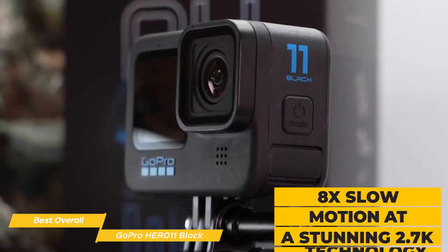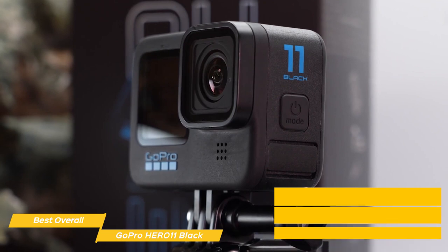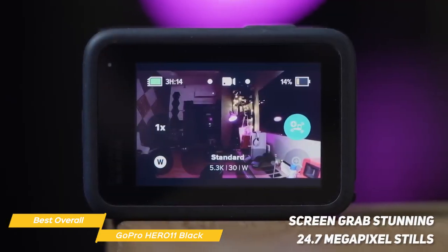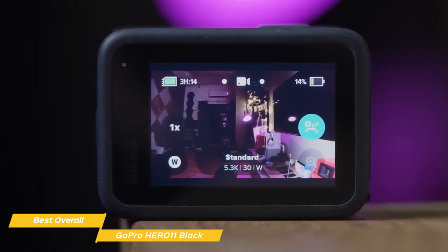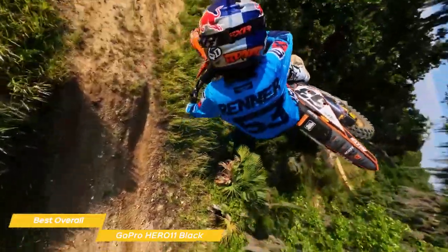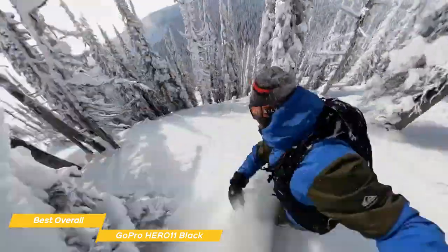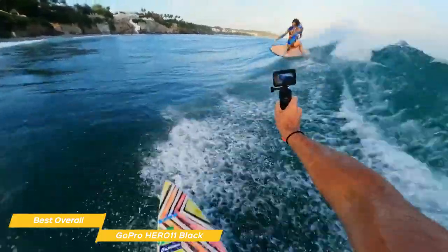It also does 8x slow motion at a stunning 2.7K to catch details that can't be seen at normal speed. Plus, you can screen grab stunning 24.7-megapixel stills from that video. The Hero 11 is a real star when it comes to shooting stable footage. With its Emmy-winning HyperSmooth 5.0 stabilization technology, it uses advanced algorithms to determine the level of video stabilization you need based on your speed and movement to give you the smoothest, widest shots possible.